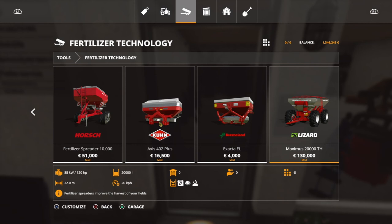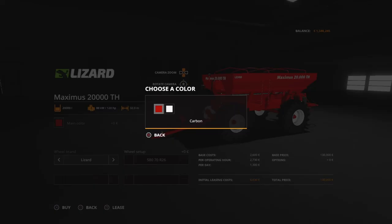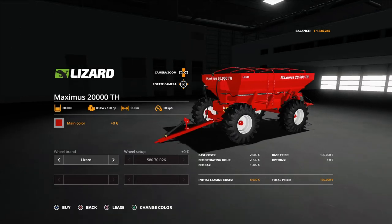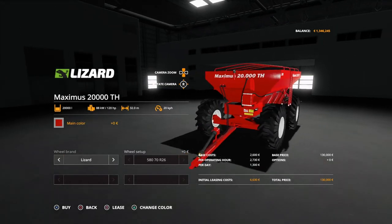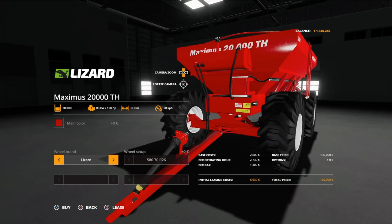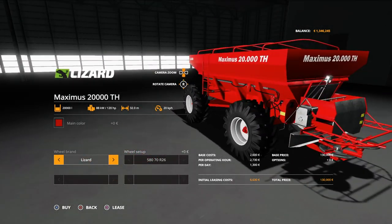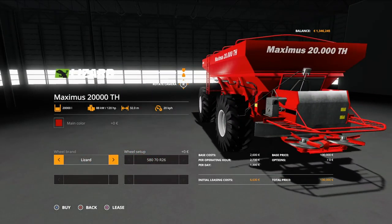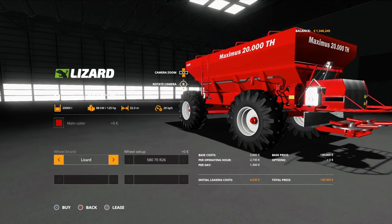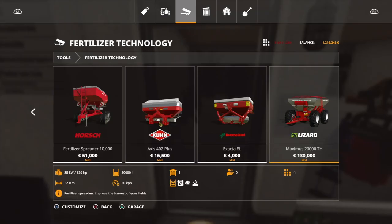It can spread manure with a 32 metre width. It's probably a little too big at this point but I have plans for the future. I'll go with the red one with those chunky tires — they look pretty good. Let's buy that one.